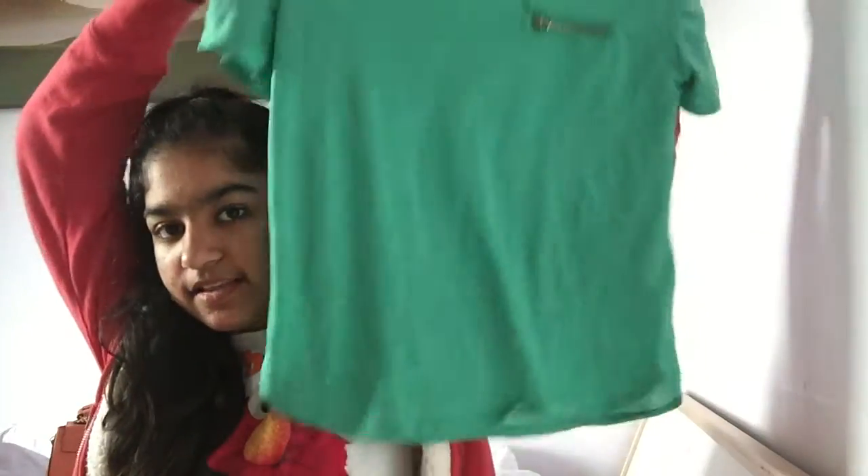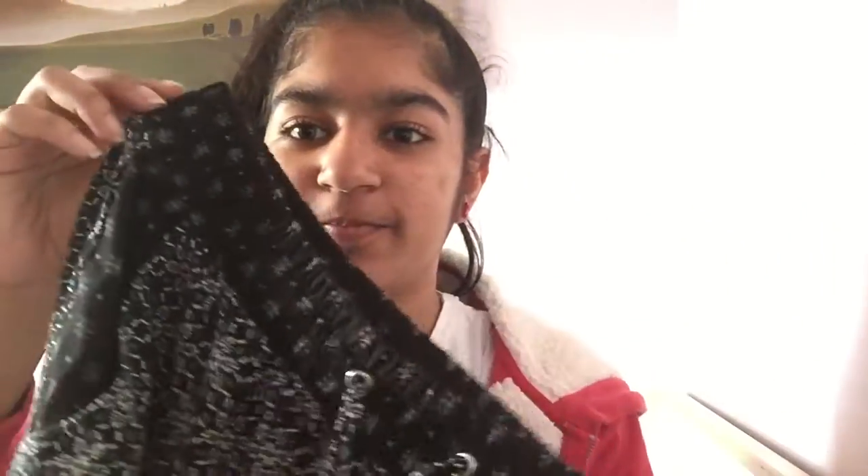Also from New Look I have this green t-shirt. You might just think it's just a plain green t-shirt, but the thing I like about it is a little zippy pocket detail — it's not an actual pocket but I really love the little zip detail on it. Also from New Look I got these boho flowy pants.